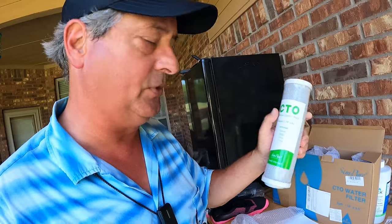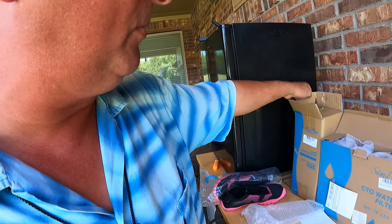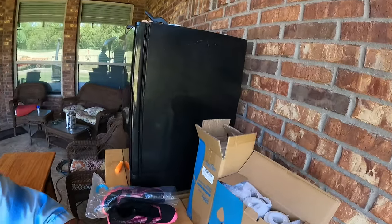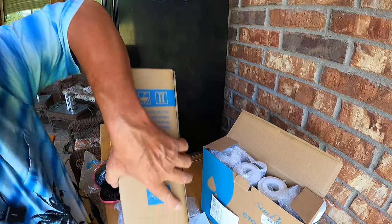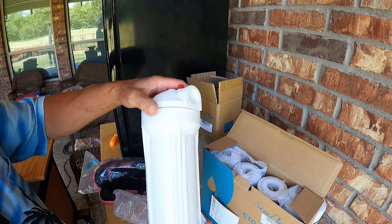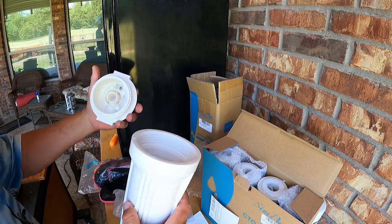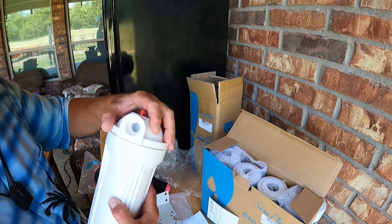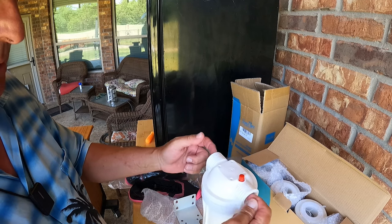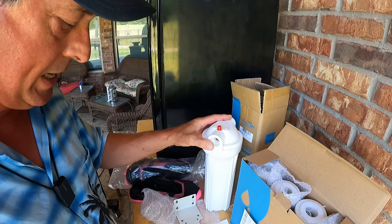If this doesn't fit into my onboard filter cartridge — I think it will — Simpure has also provided me with a standalone unit to show you that can be outfitted so you can use it on any RV. All you need is a couple of water hose connections, and we may explore that on this video.